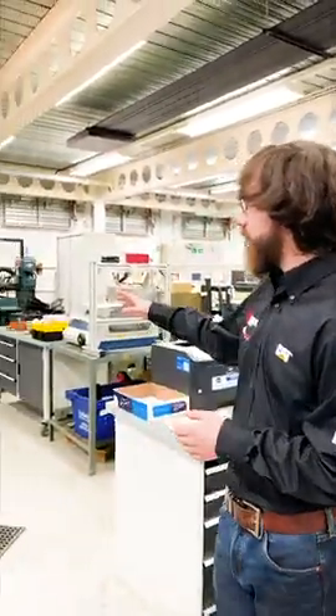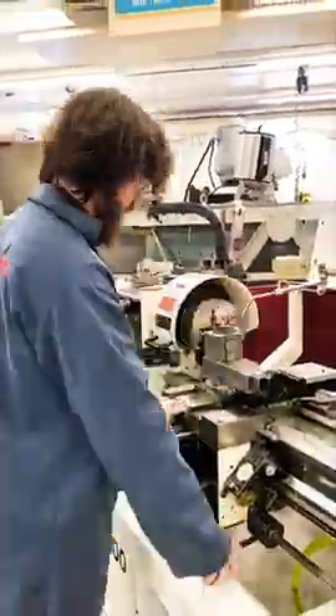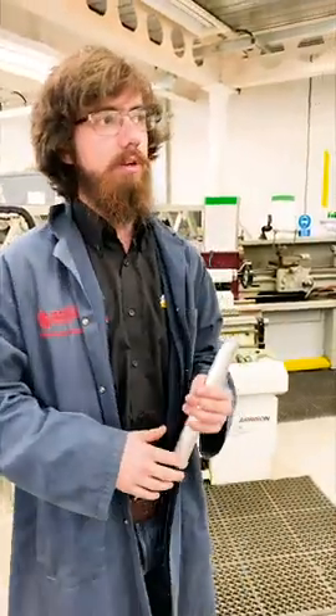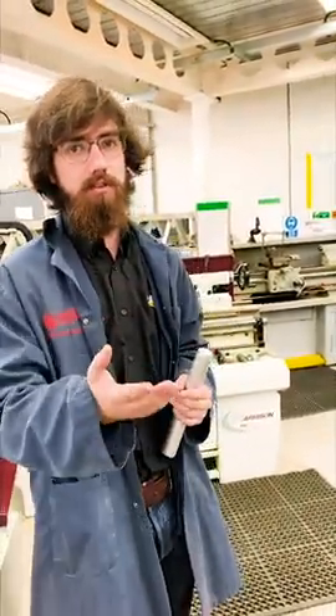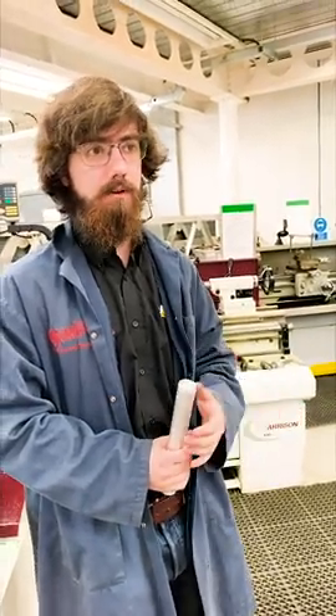Here we have three industrial-sized lathes. They're used for turning manual components that aren't as complex and don't require computer control. What we use the lathes for is turning down things like stub axles — that's done with a CNC lathe — and we also make our gear shifter on a lathe.